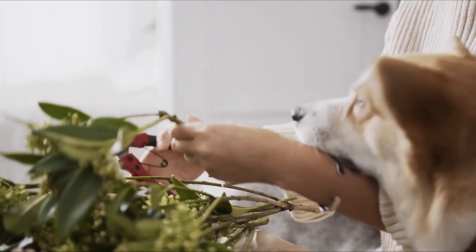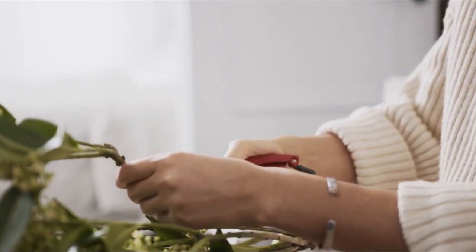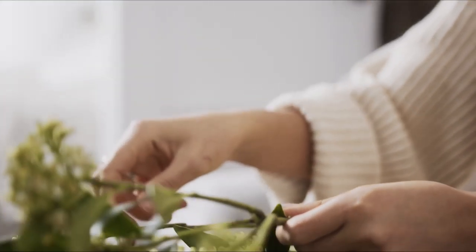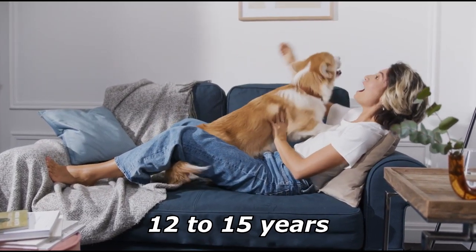The dogs are easy to train and are ranked as the 11th smartest dog in Stanley Coren's The Intelligence of Dogs. Besides herding, they also function as watchdogs due to their alertness and tendency to bark only as needed. Pembrokes have an average life expectancy of 12 to 15 years.